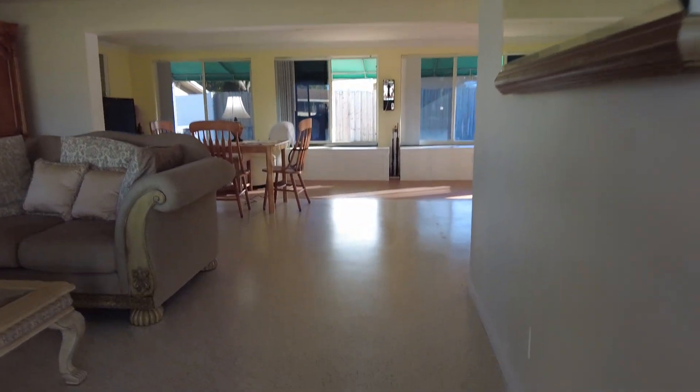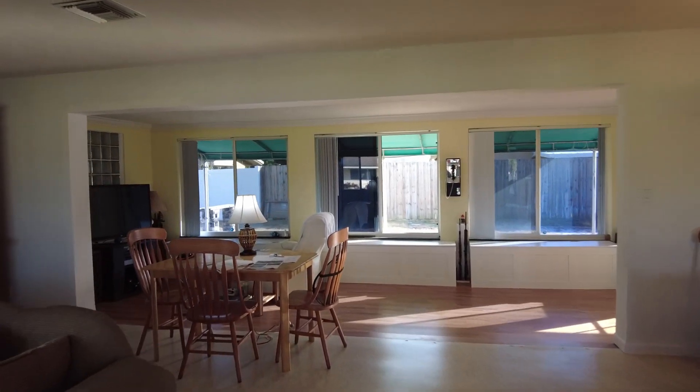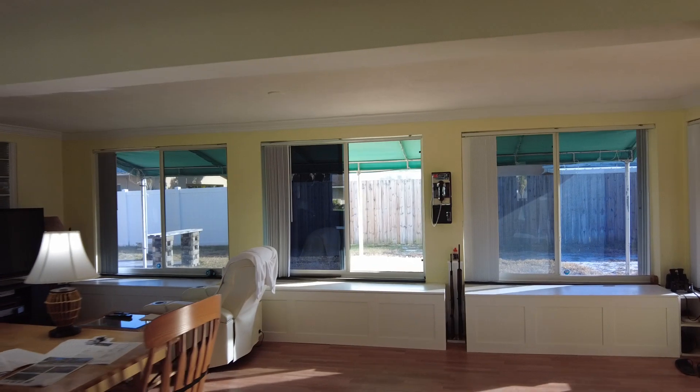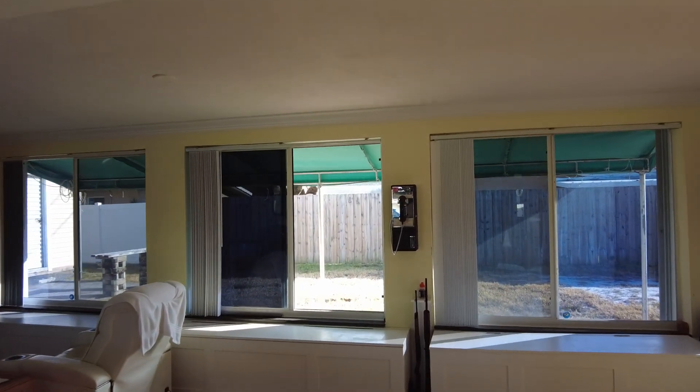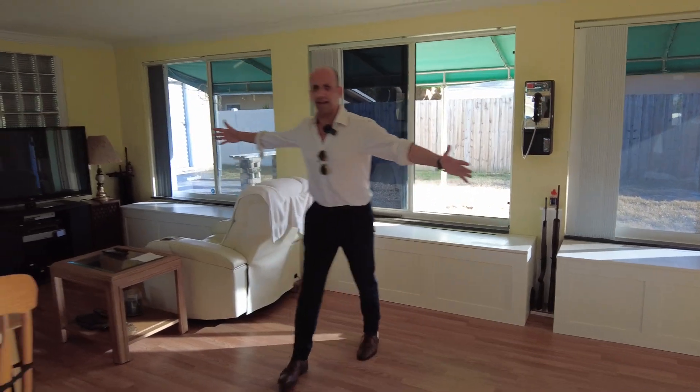As you walk into this house, gorgeous terrazzo floors, but look at all the windows. Open space leads out to the backyard where there is lots of room. You could put a pool in there as well. This is all extra living space — look how much space, a huge area here.